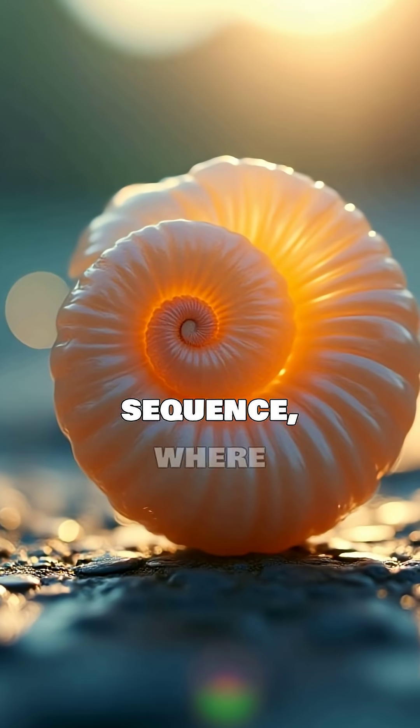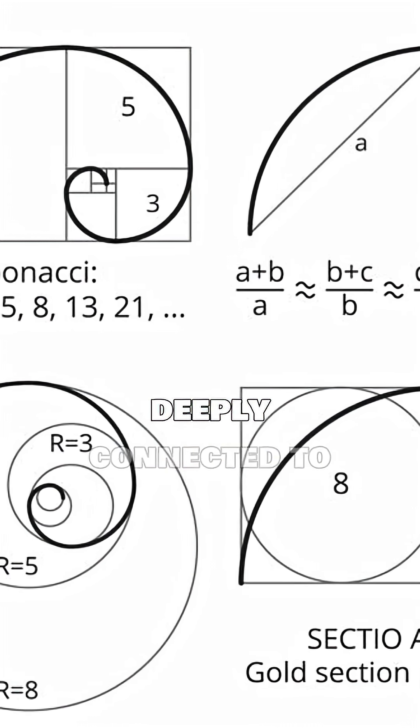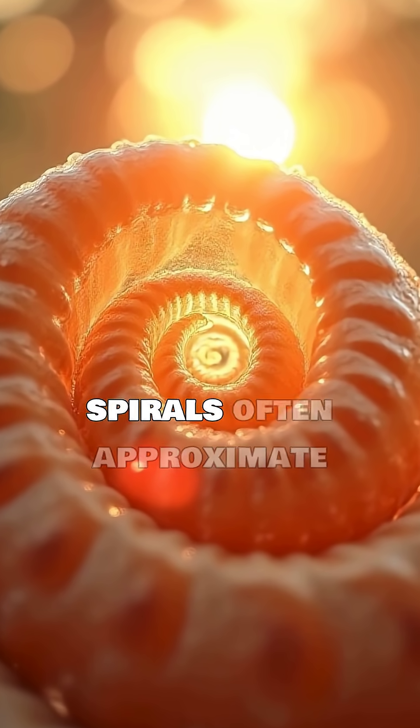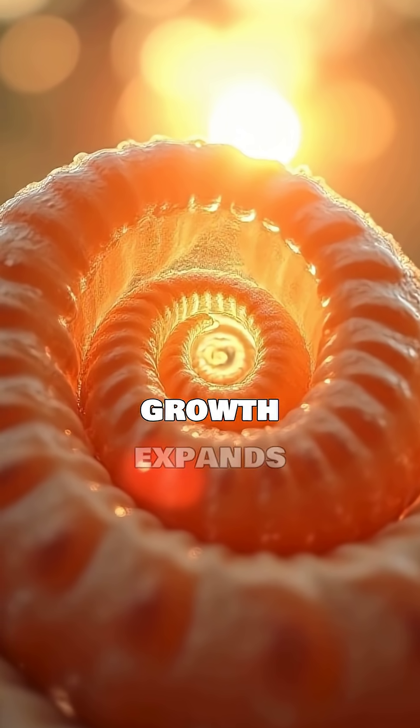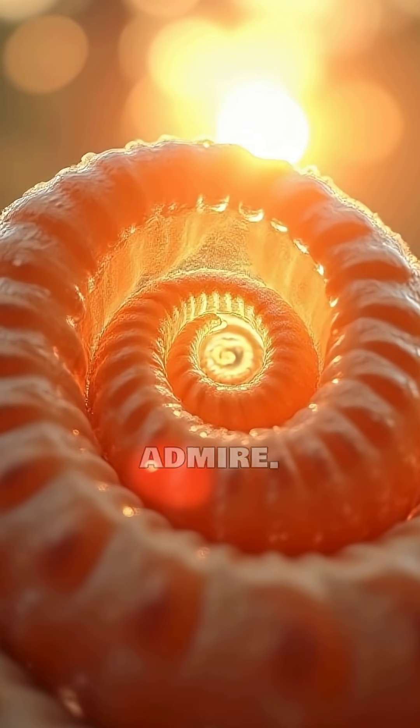The Fibonacci sequence, where each number is the sum of the two preceding ones, is deeply connected to the golden ratio. Shell spirals often approximate this golden ratio, meaning their growth expands proportionally, creating that iconic, elegant curve we admire.